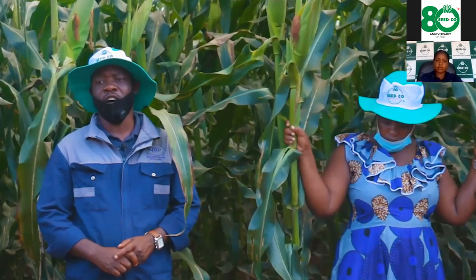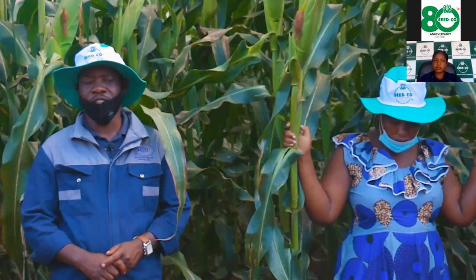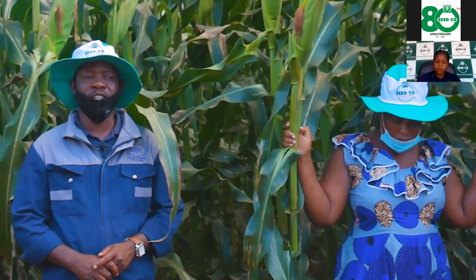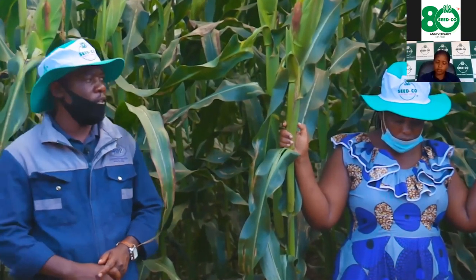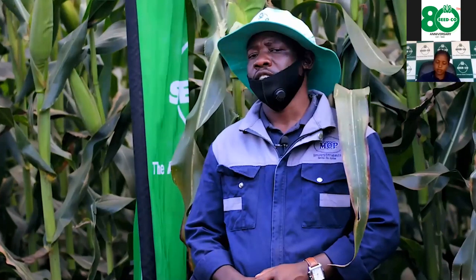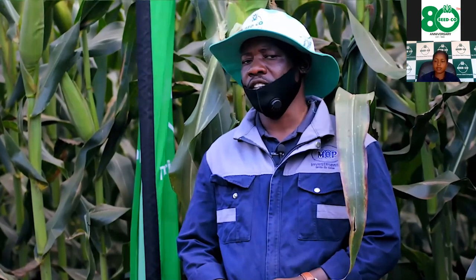I did my land preparation in August to September during autumn in preparation for the coming rains. Here in November we start to receive our first rains. Our planting date was around the 7th of December 2020. For land preparation we used the chisel plow — that is the main tool we use here.